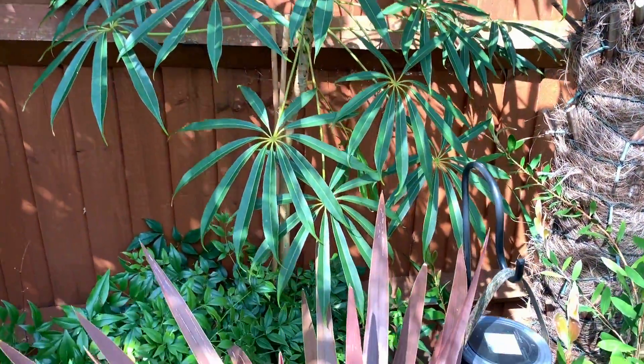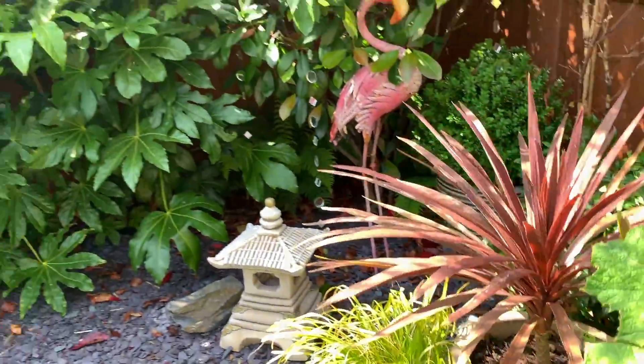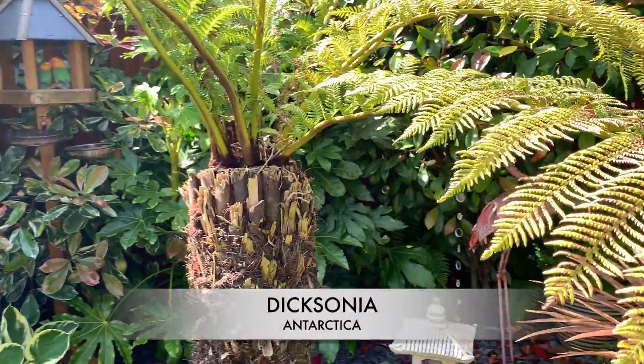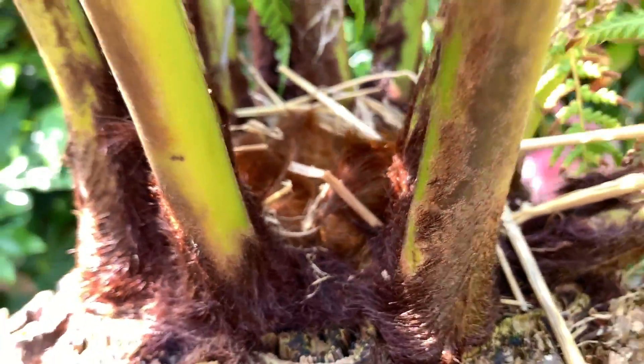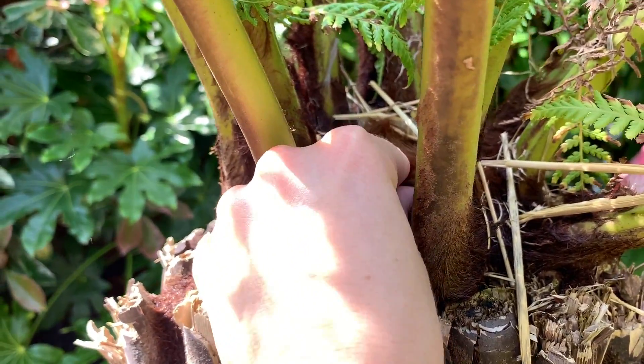I'd quite like to get some more palms as well. My tree fern — which is currently getting tangled in my hair — is doing well. The new fronds are finally starting to emerge; you can just about see them there. You can feel them — they feel nice and firm.